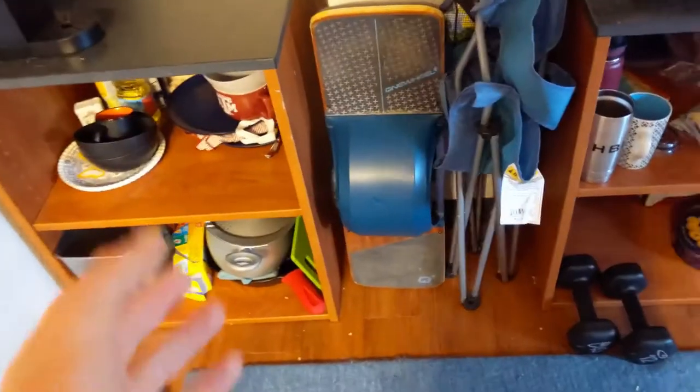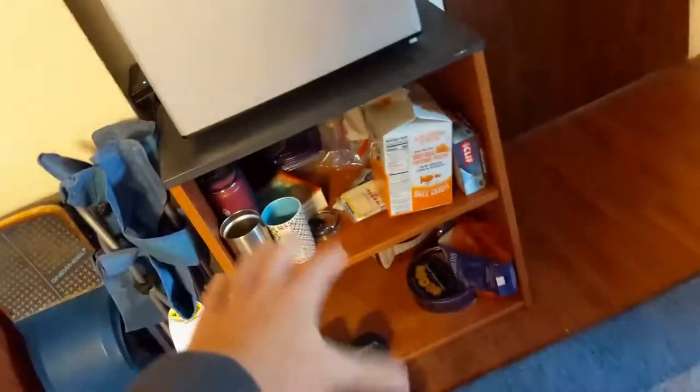A Onewheel — I really, really love my Onewheel. It gets you around campus super easily. I'll do a whole review on that. And snacks. That's it.